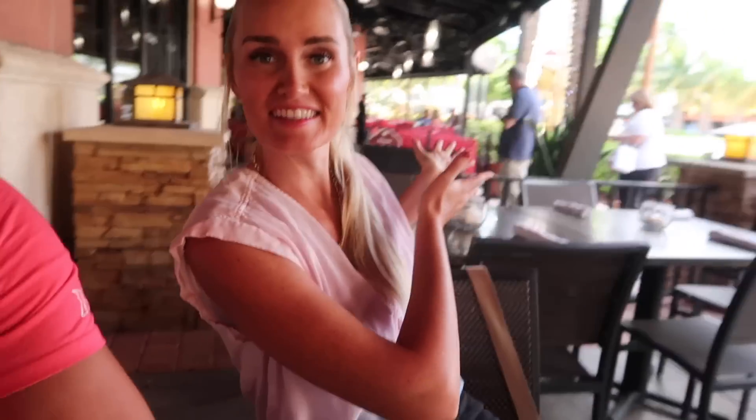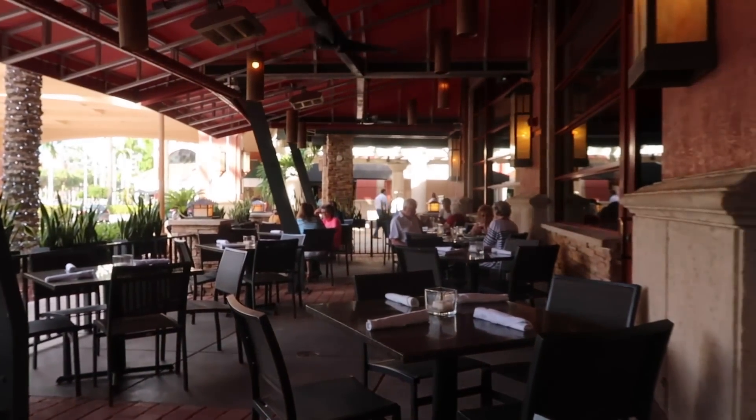We just sat down — I think this is the first restaurant where we can actually see where we live from our table, which is crazy. Super pretty patio, very cool atmosphere. As we mentioned, there are quite a few restaurants in this mall — there's a more upscale place called Capital Grille we haven't been to yet, a couple others we haven't tried, and a P.F. Chang's.